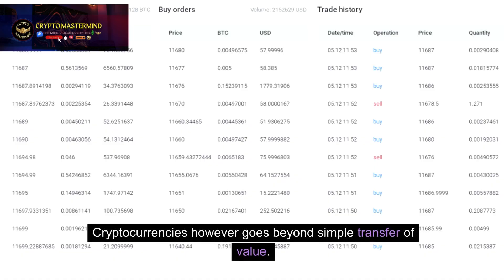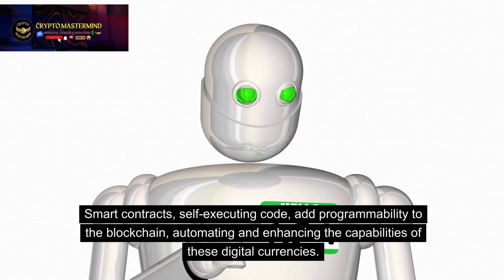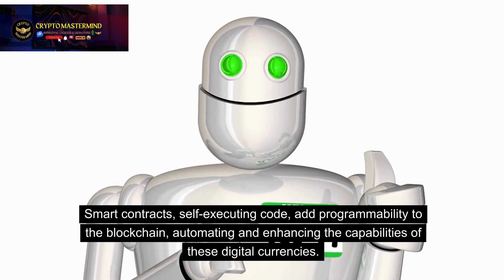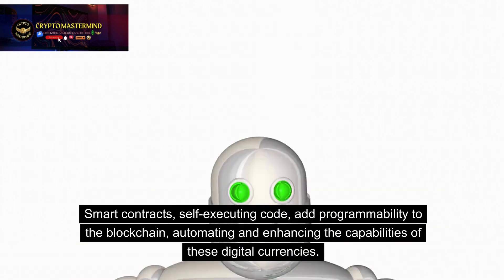Cryptocurrencies, however, go beyond simple transfer of value. Smart contracts — self-executing code — add programmability to the blockchain, automating and enhancing the capabilities of these digital currencies.